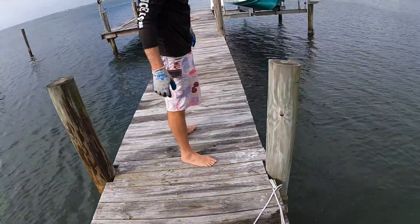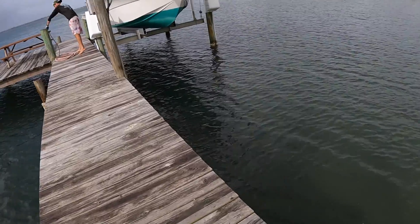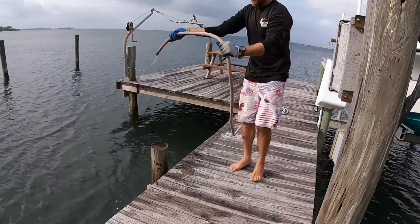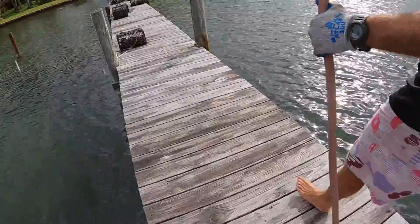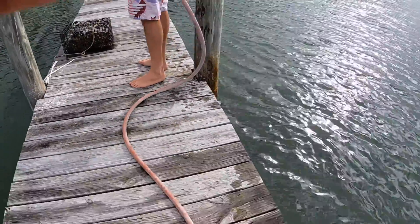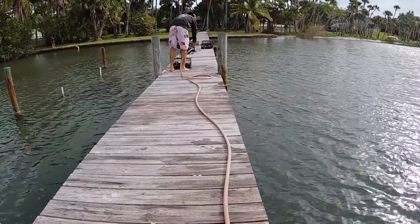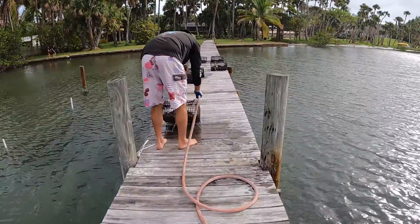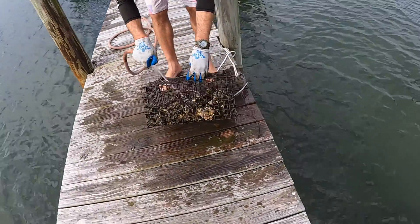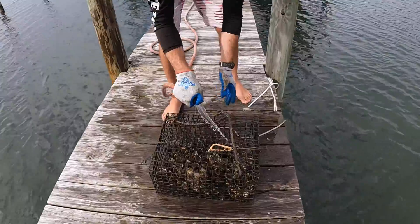Do you think we need my scrubber tool this week? Yeah, they don't look that bad but I think it'd be great. It's not bad at all — don't need to scrub anything on this one at least. Barely even need to rinse that one. They look great, don't they? Yeah, they do.